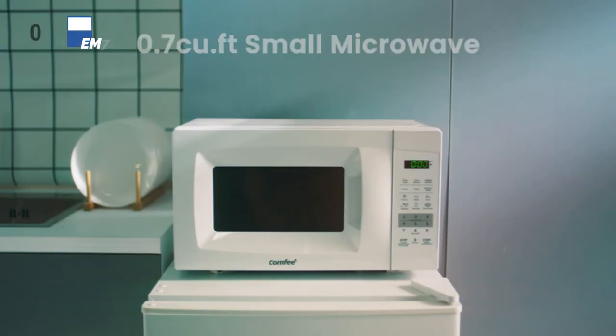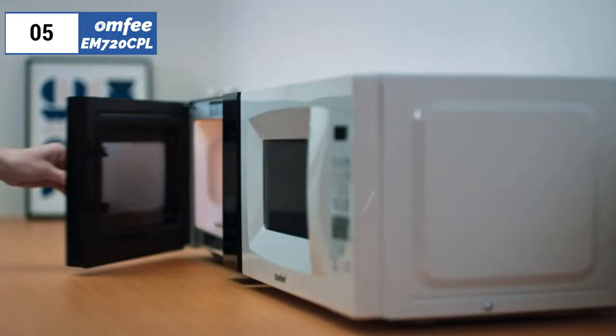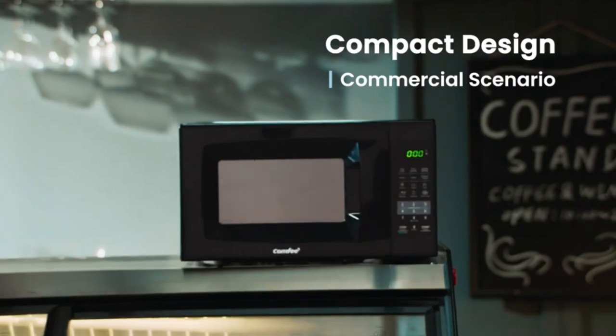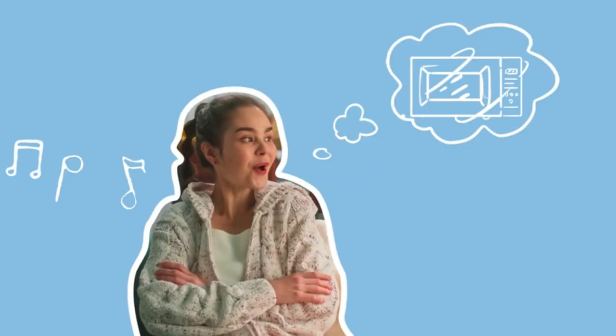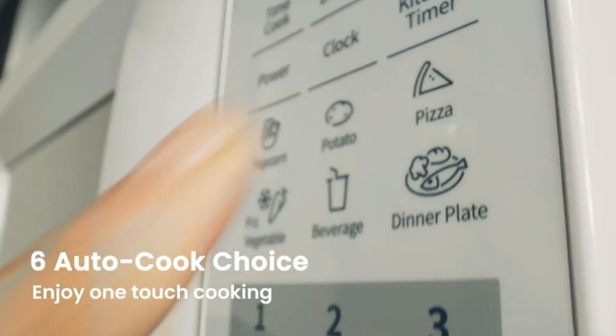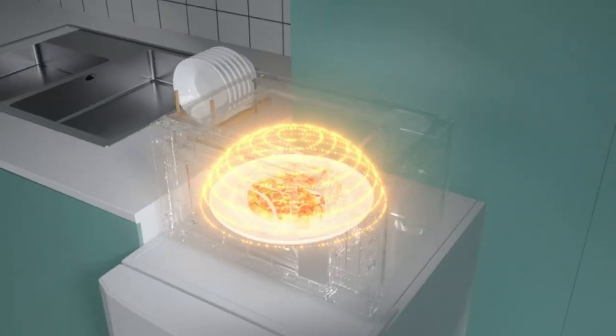Now let's get started. At the fifth position of our list, we have the Comfy EM 720 CPL, known as the best bang for the buck available in the market. Comfy's affordable microwave is a great option for those looking for a simple yet functional microwave. It has a 0.7 cubic foot capacity, operates at 700 watts, and offers 11 power levels. The microwave comes in black or white and has heavy-duty plastic and stainless steel construction.